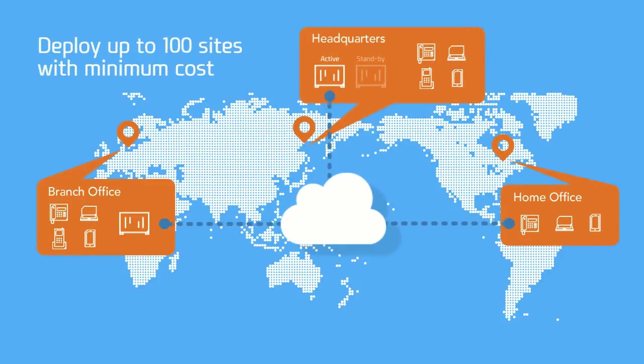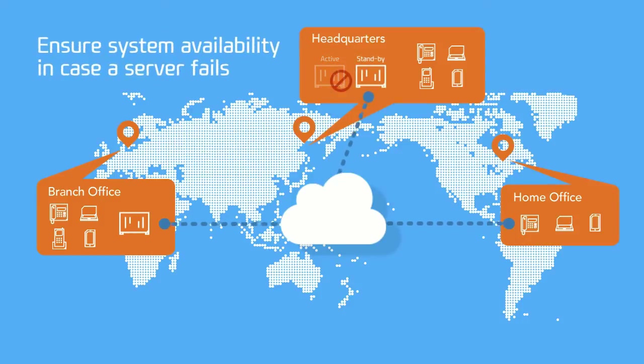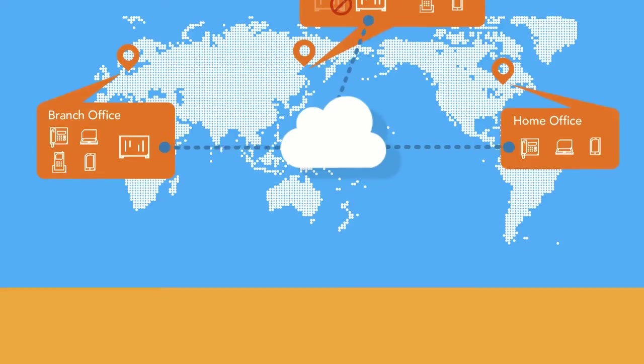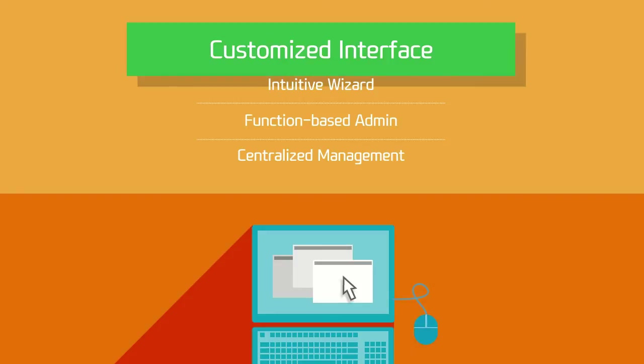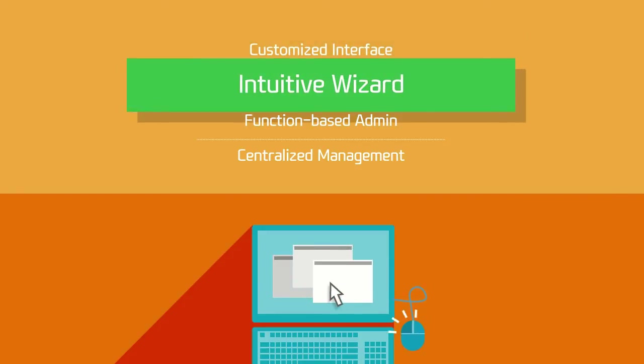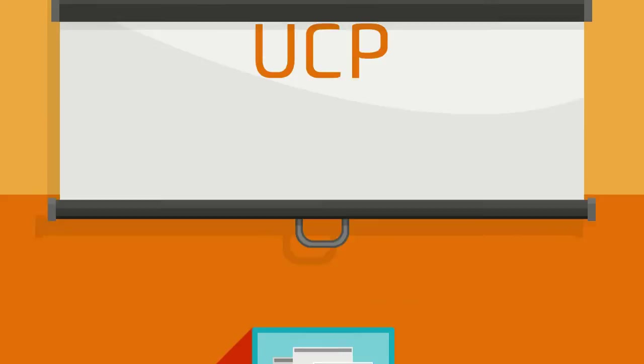IPEX UCP's redundant server also ensures your system runs consistently in case the active server fails. With a customized interface and intuitive wizard, startup has never been easier to guide you through basic setup and management.